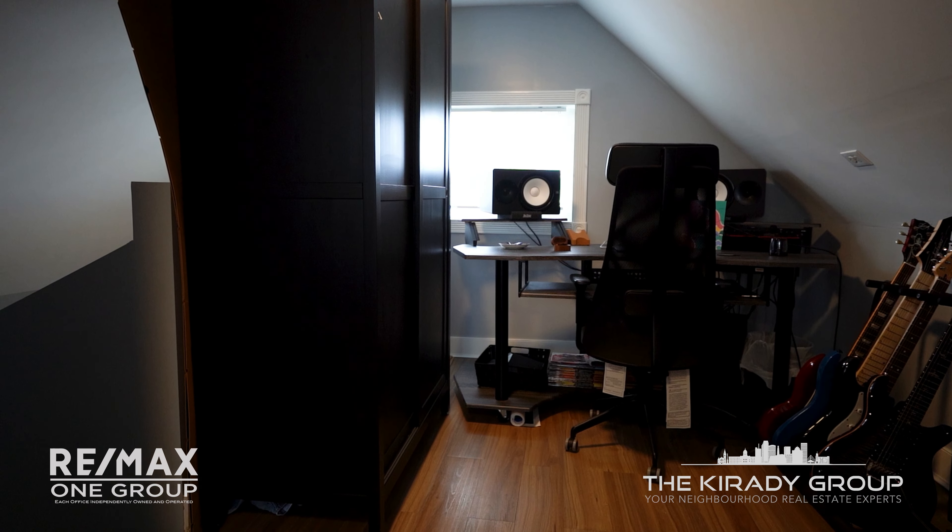If you have questions about this beautiful home or want to check it out in person, message us on Facebook or Instagram, or call us at the number below. Check us out online at thecreatedgroup.com. I'm Brent Boiteau, and I'm Sean Carady from RE-MAX One Group, your neighborhood real estate experts.